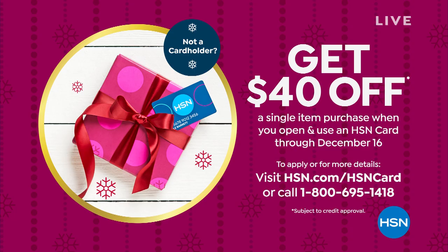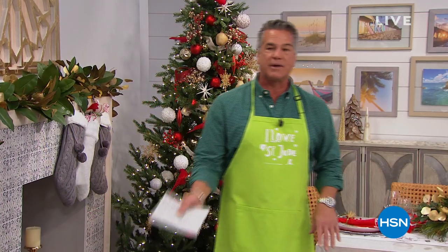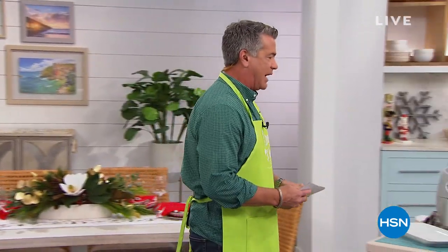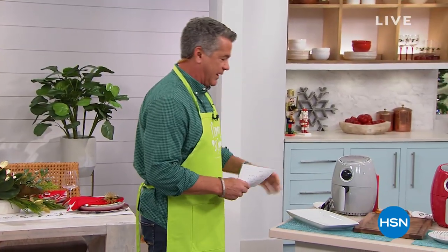You're hearing me talk about these from time to time throughout the show. So it's a great day to get shopping. Take a walk over with me — I want to show you one of the items that I have in the show.